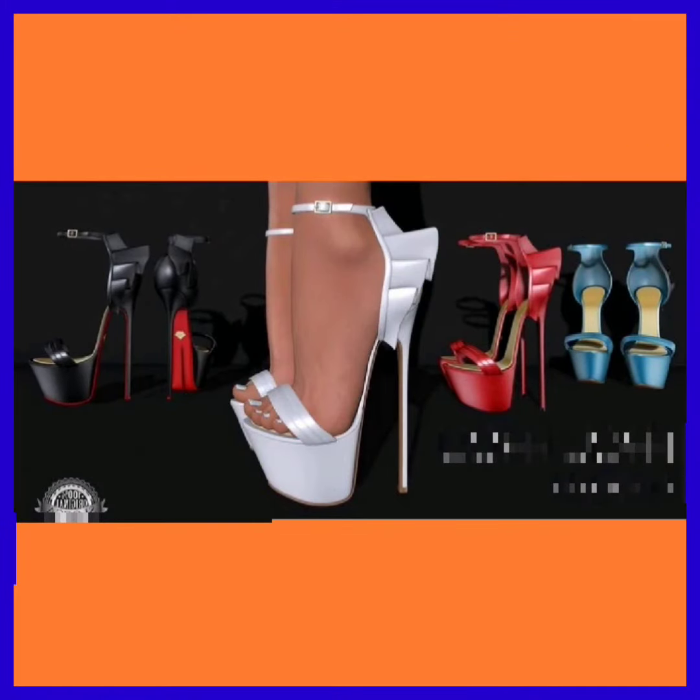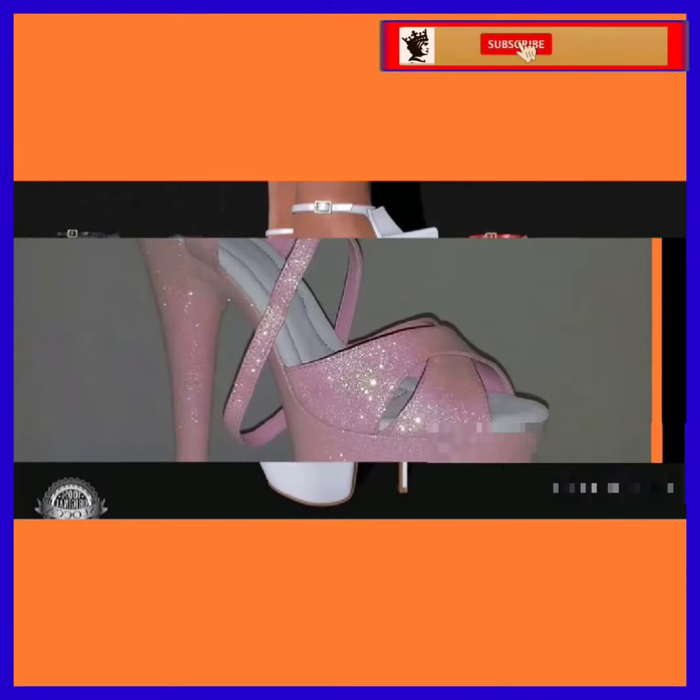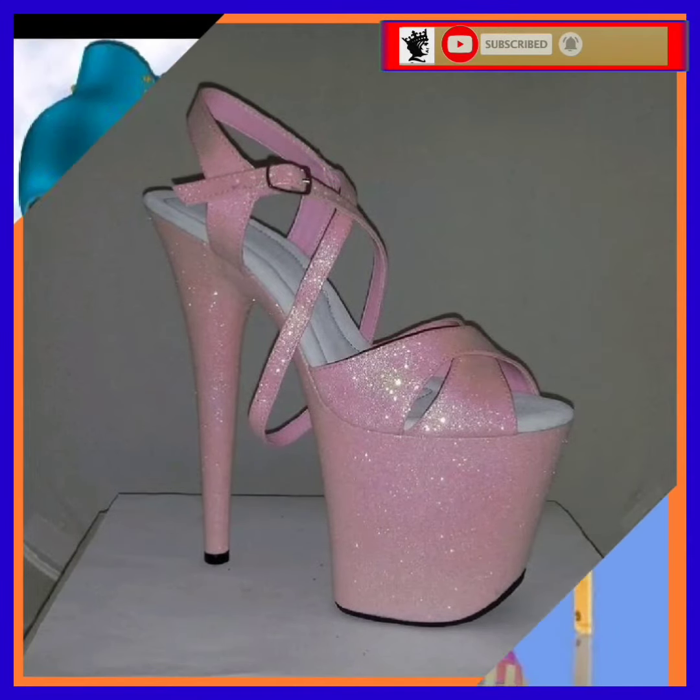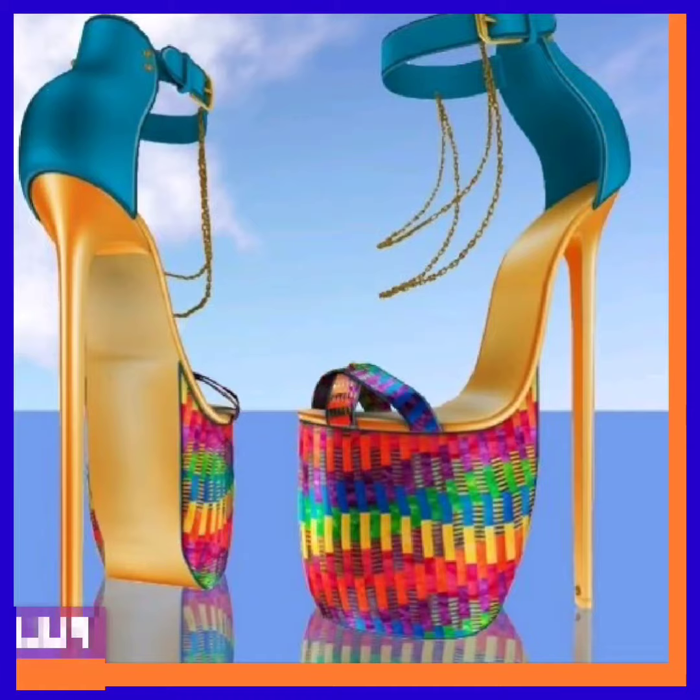Hey guys, Assalamu Alaikum, how are you? I hope you will be fine. I'm here with my new video, and in this video we'll see some different lengths of pencil heel in really beautiful designs and different color combinations.